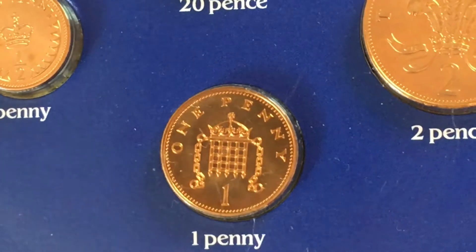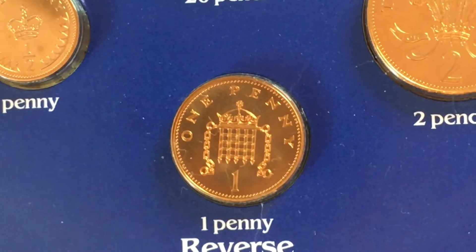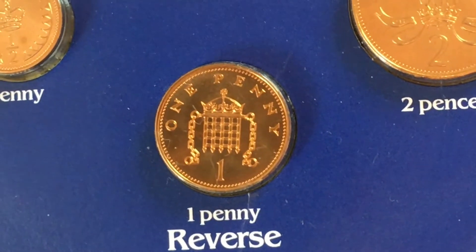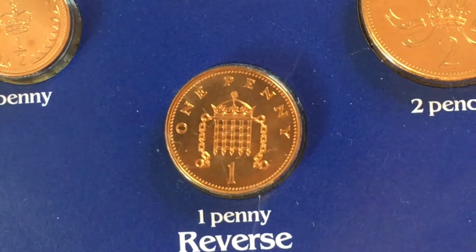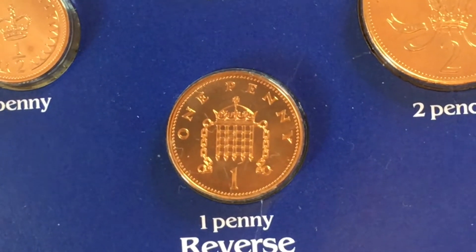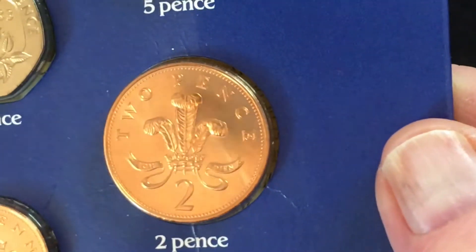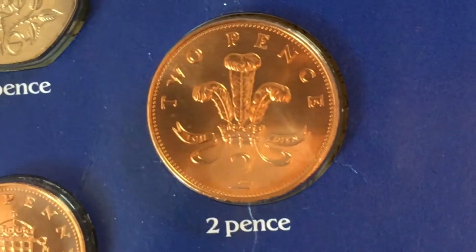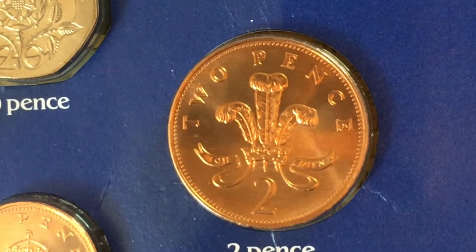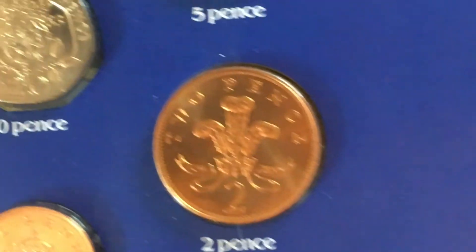The next one is the penny — I've seen this many times. The Crowned Portcullis and Chains, part of the Henry VII badge, known for the Palace of Westminster. This one went into circulation and there was 243,002,000 minted. The weight is 3.56 grams and the diameter is 20.3 millimetres. That's also made of bronze, as was the halfpenny, which I forgot to say.